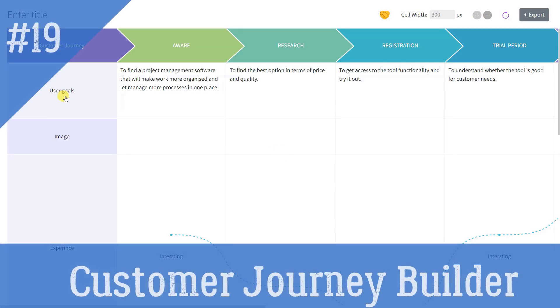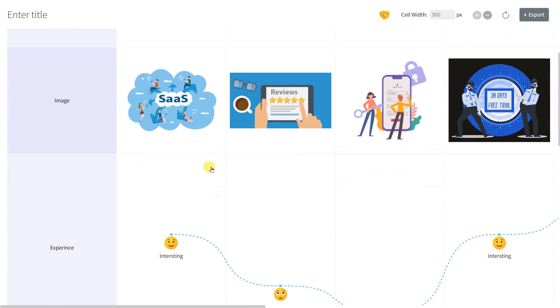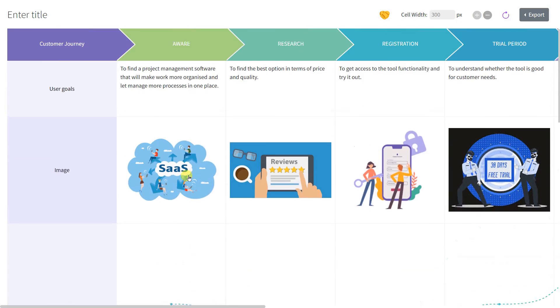Wormhole App: Upload and transfer files securely and privately — links automatically expire. Customer Journey Builder: Create beautiful customer journey maps within minutes using this powerful CJM editor by Mockflow, to visually represent the stages customers go through when interacting with a company or product. It is free and requires no sign-up.